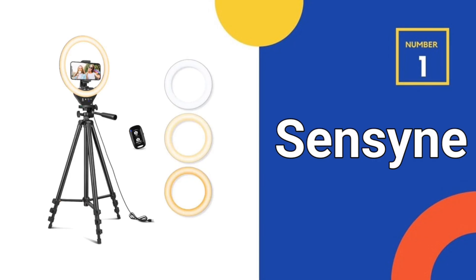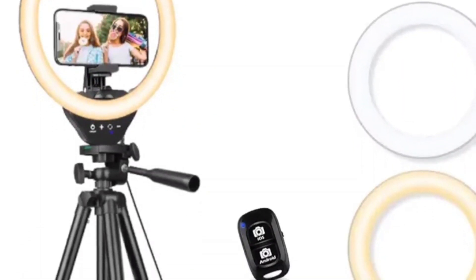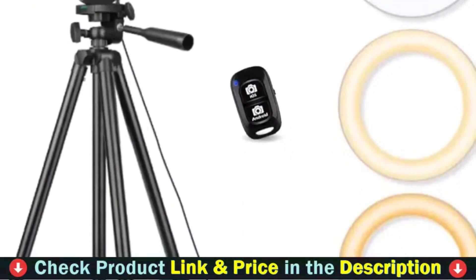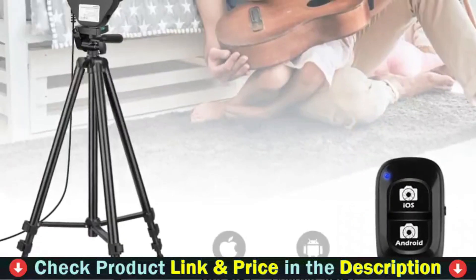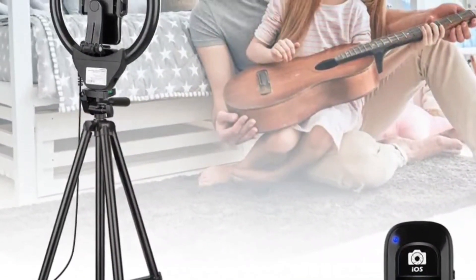Our number one choice is the SenseIn 10 Inches Ring Light Extendable Tripod Stand. SenseIn Selfie Ring Light features a high-sensitivity touch panel design that has a longer life than traditional mechanical buttons. It provides full control to easily adjust the three color modes — cool white, warm yellow, and daylight — and 10 brightness levels to meet your different needs. Perfect for photographers, YouTubers, vloggers, TikTokers, etc.